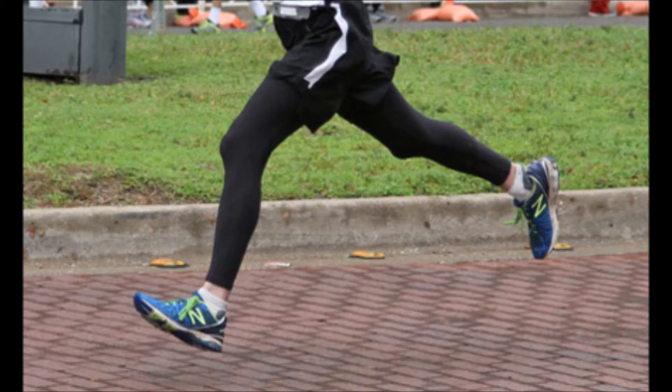Hi everyone, it's Brett Riches from RunForFit.com and today I'm going to be talking to you about how to run with less impact.